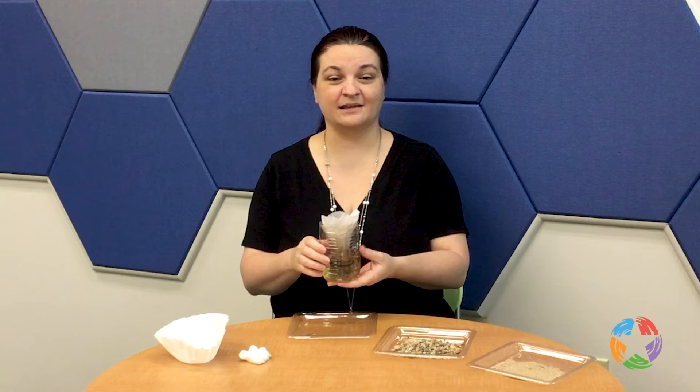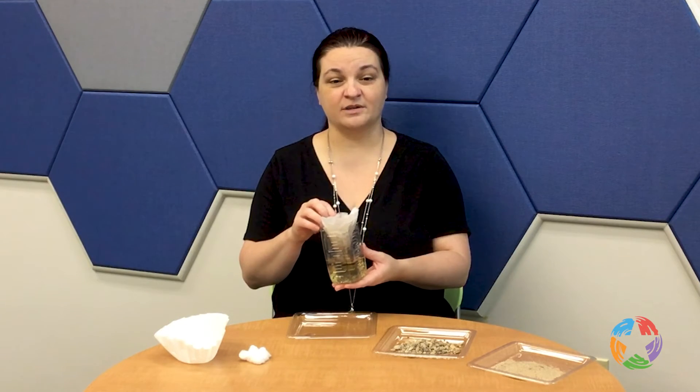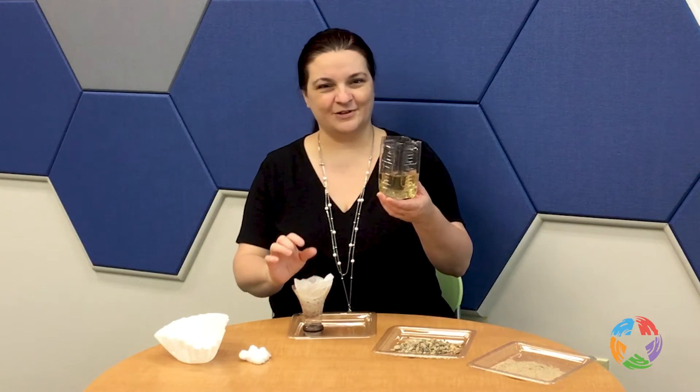We used the gravity filtration method. We added the feed water to the top of our system and let gravity force all the water through the filter. The water that processed through the filter and came out the other side is called filtrate.